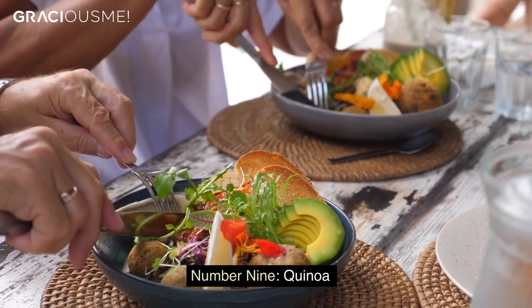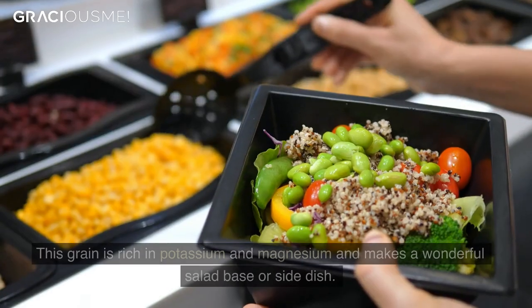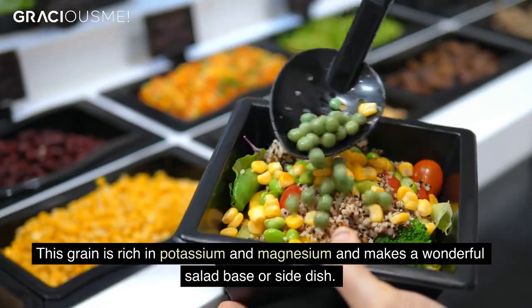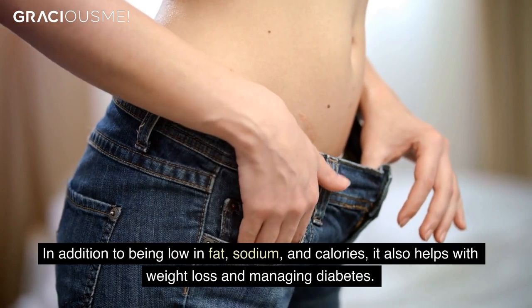Number 9. Quinoa. There's good reason why quinoa is touted as a superfood. This grain is rich in potassium and magnesium, and makes a wonderful salad base or side dish. In addition to being low in fat, sodium, and calories, it also helps with weight loss and managing diabetes.